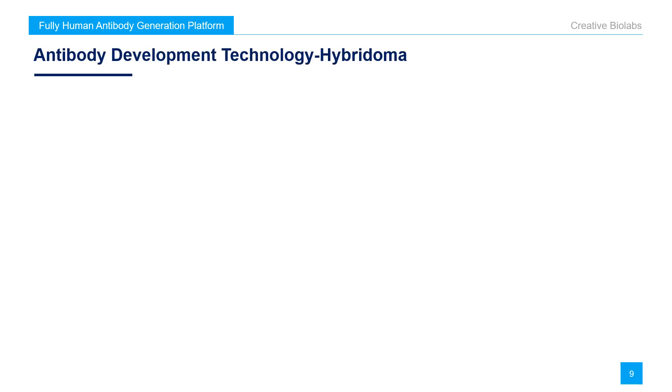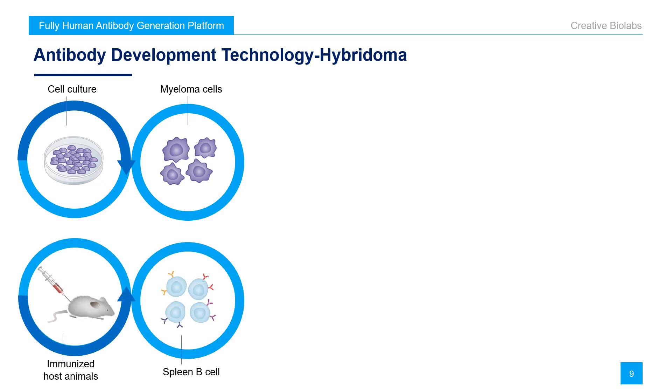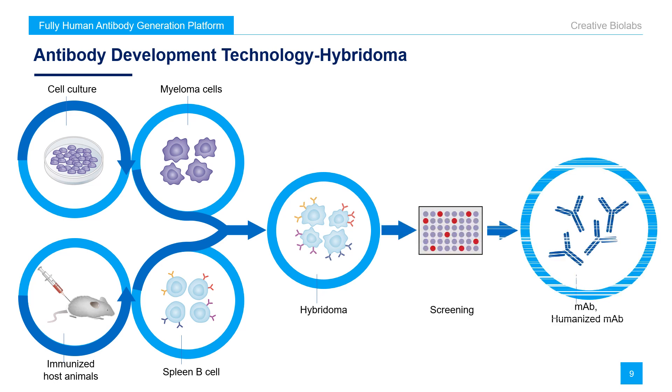Creative Biolabs is specialized in antibody discovery. Based on our exploration of leading technologies, we have established multiple strategies to raise highly specific, high-affinity antibodies using the transgenic CA mouse strains. The first technology is hybridoma. Hybridoma technology has been a traditional and widely applied approach for monoclonal antibody generation. Its workflow is shown in a figure. The myeloma cells are obtained by cell culture. At the same time, by injecting specific antigens into host animals, spleen B lymphocytes that can secrete specific antibodies are obtained. Myeloma cells and B cells are fused to obtain hybridoma cells for further screening. The selected hybridoma cells are then cultured to prepare monoclonal antibodies.